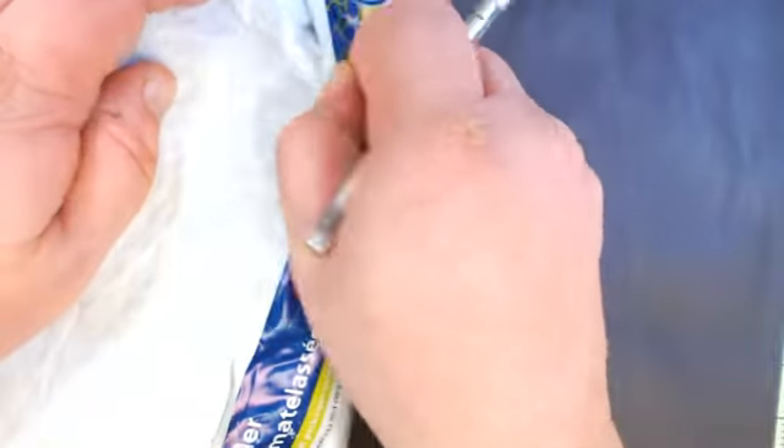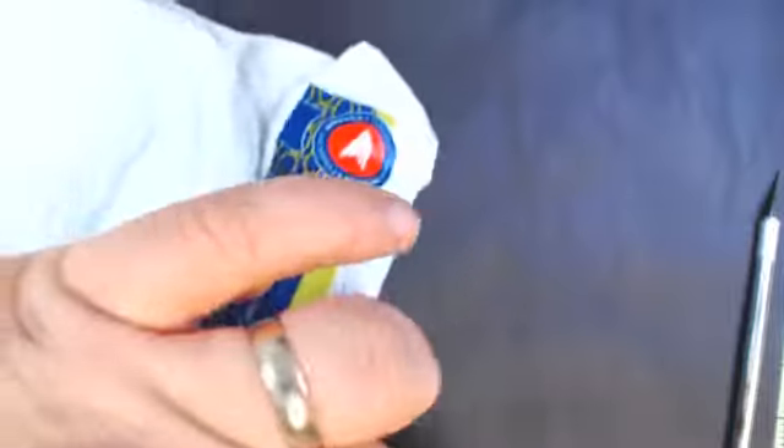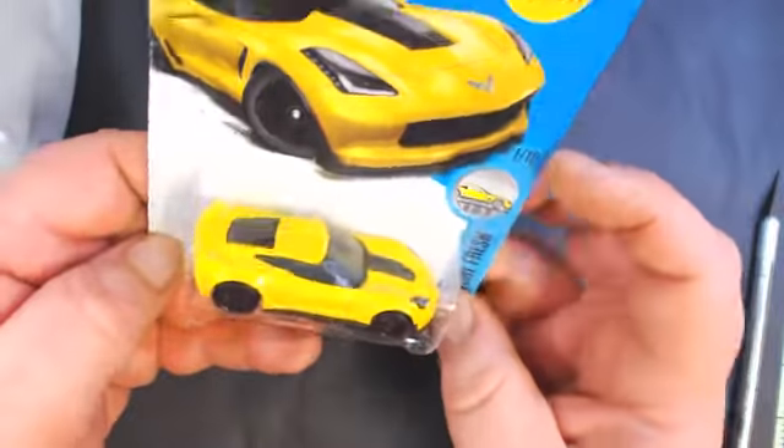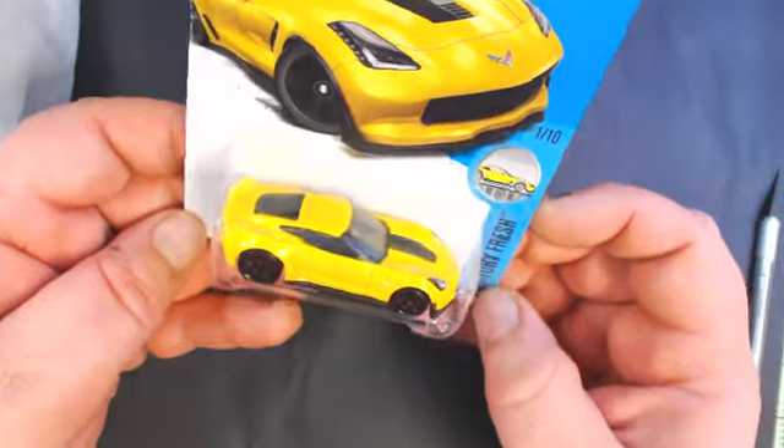How's it going guys, today I've got my first mail call package. This is from Tired Canadian — we did a little trade. Let me cut this open and show you what's inside. All right, we've got a Corvette C7 Z06, which I believe is the same car that he raced in yesterday's race.